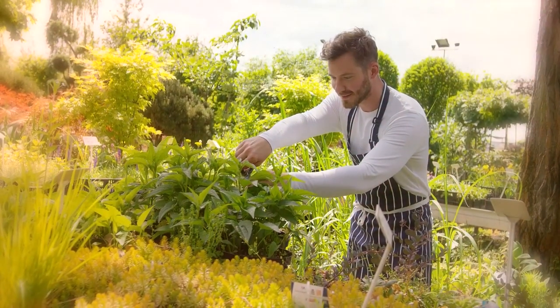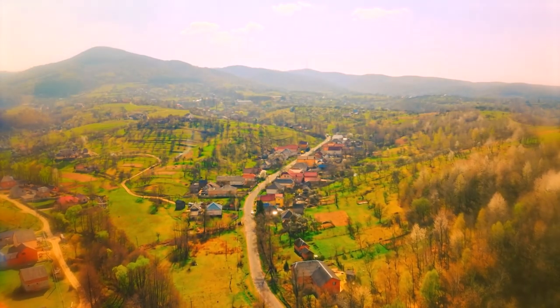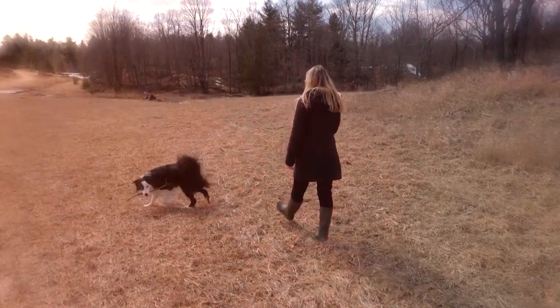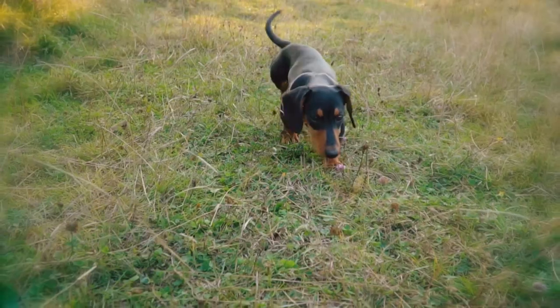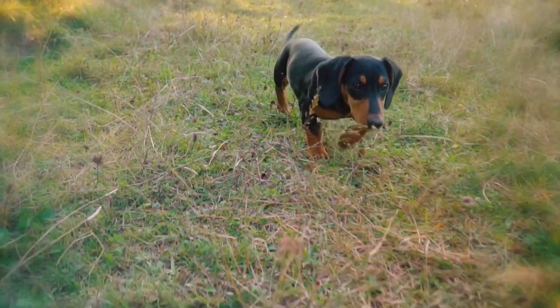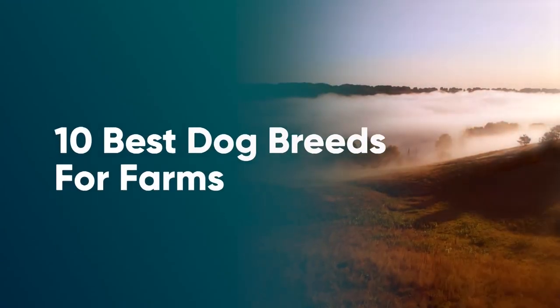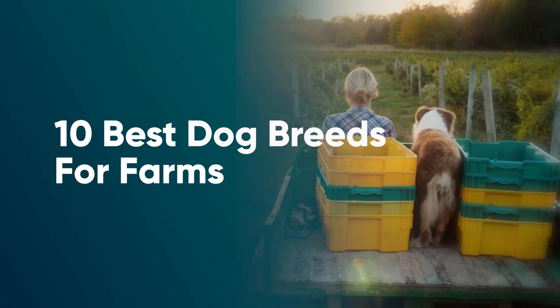Living a self-sustaining lifestyle is growing in popularity. Many people are choosing to get away from the hustle of city life and escaping to a rural location. Sometimes, this involves introducing some livestock to the land. There are a lot of dog breeds that will adjust well to living in a rural countryside setting. Some, however, have been bred specifically to thrive leading a farming lifestyle. In this video, we have listed 10 dog breeds that are considered a good match for farm life.